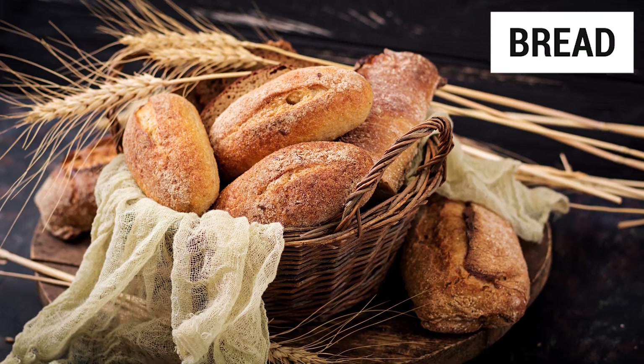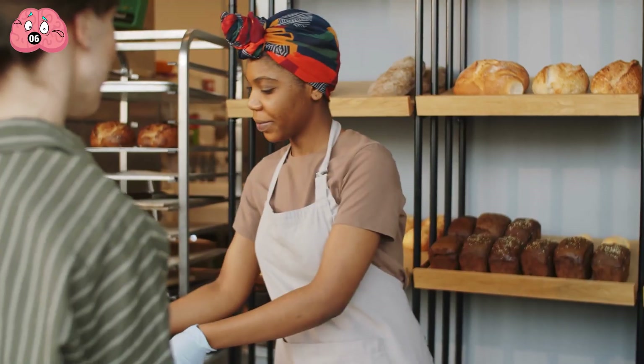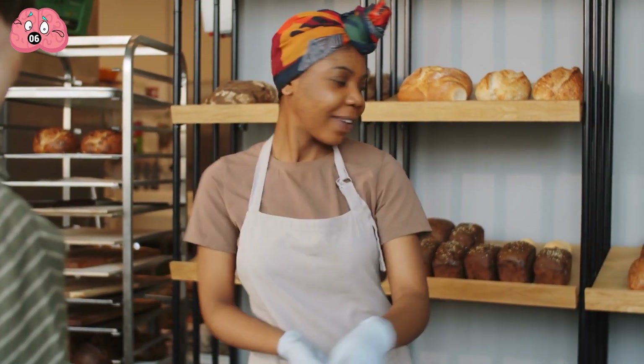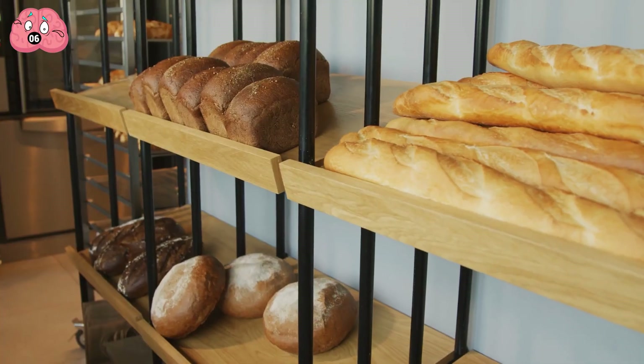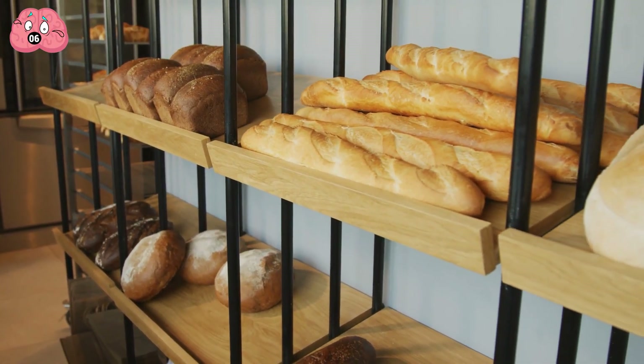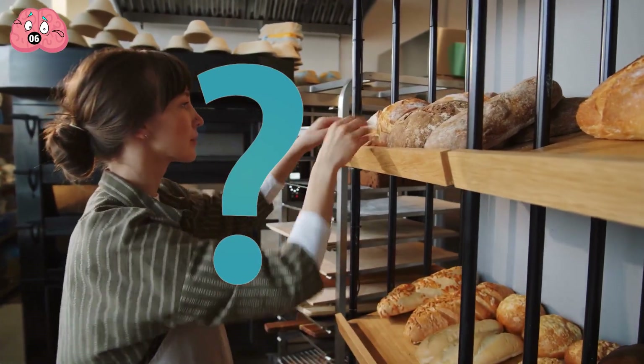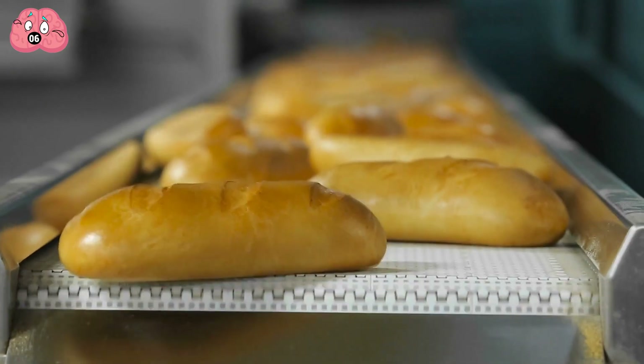Number 6: Bread. Bread, often referred to as the staff of life, is a product available in virtually any grocery store. Moreover, bread is one of the few products that consistently appears on grocery shelves as fresh as possible. But what happens before bread reaches the stores and how is it made in factories? Let's take a closer look.